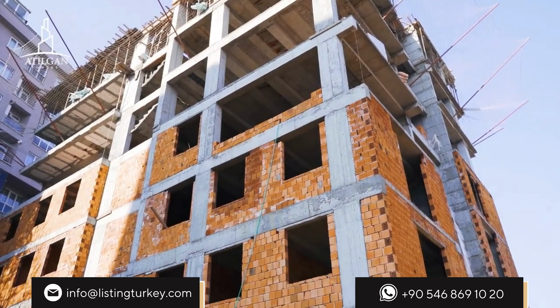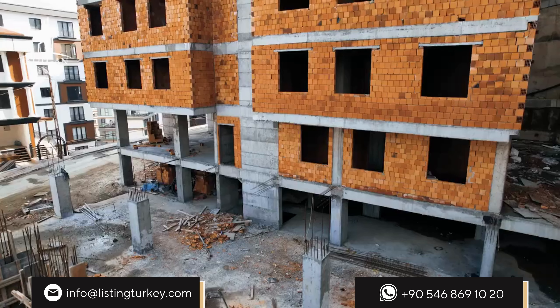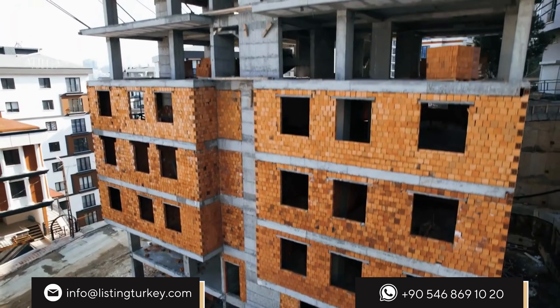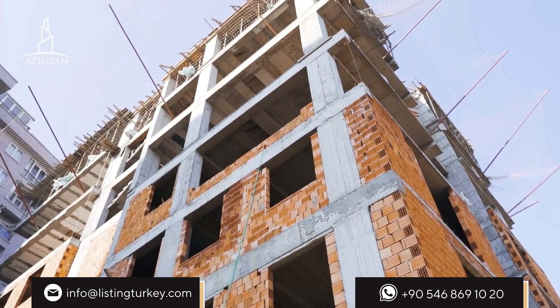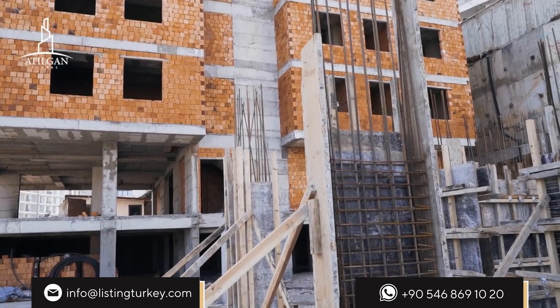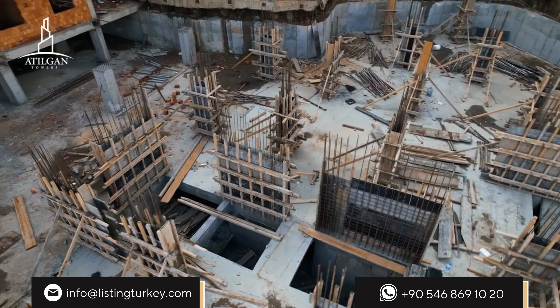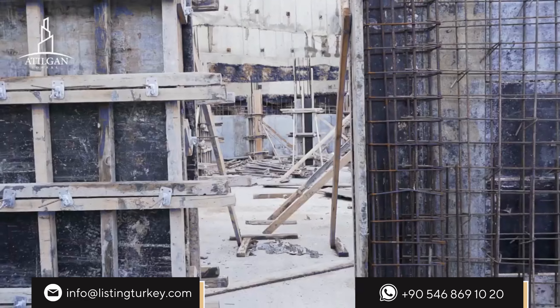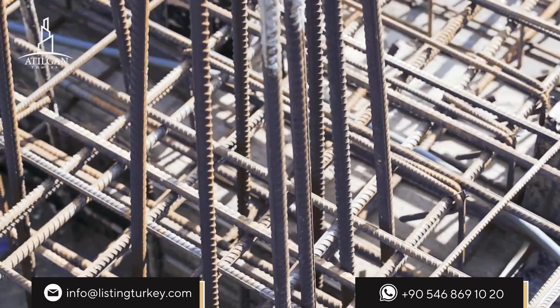Our building has 48 carrier columns, all built with C35 concrete and 16 mm diameter iron. C35 concrete class is one of the most durable concretes used today. One square centimeter of C35 concrete can withstand a load of 325 kilograms. Buildings made with C35 concrete are among the structures with the highest resistance to earthquakes and other natural or artificial disasters.